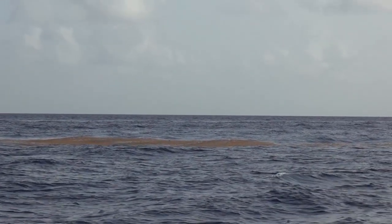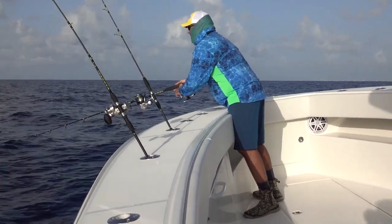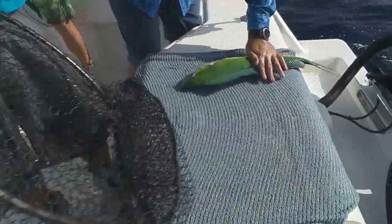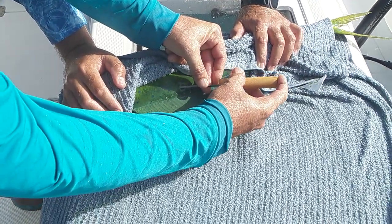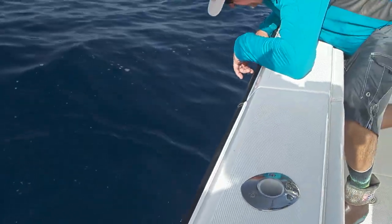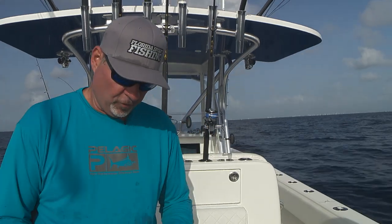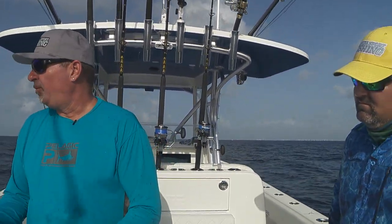We've had a pretty ambitious plan for the morning. Our goal is to head offshore and tag some dolphin. There she goes — there she is. Nice, clean release. I'm going to run up and fill out the card, grab these GPS coordinates, and then we'll tag a few more.